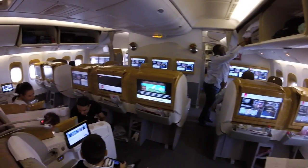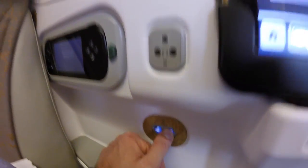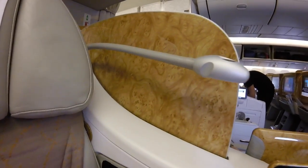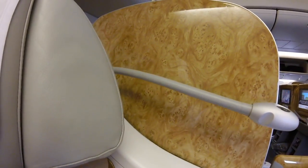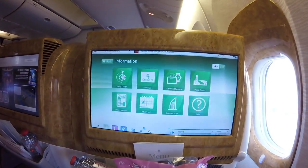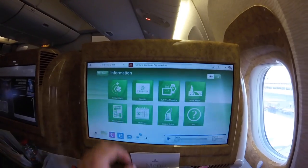You can see the divider going up and down, which really makes you feel like you're in your own little bubble. The entertainment system is really good — the touchscreen is very reactive and has no problems at all.